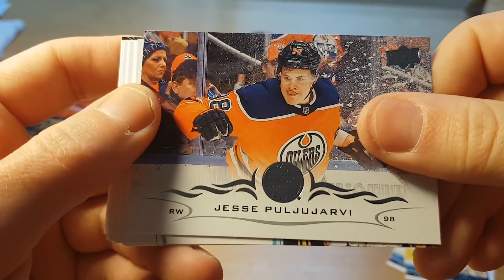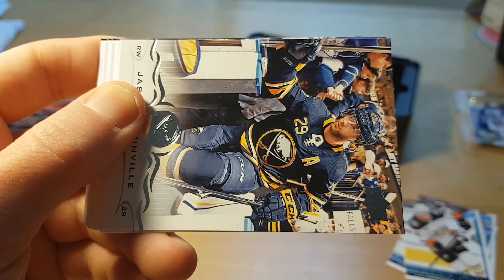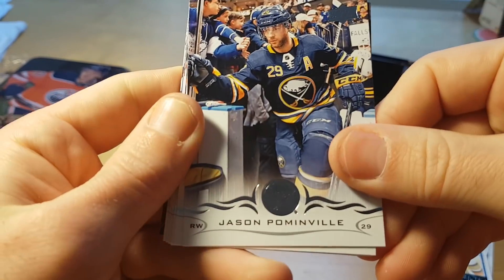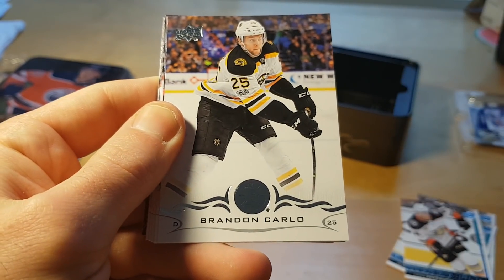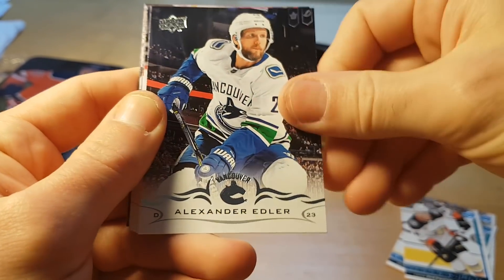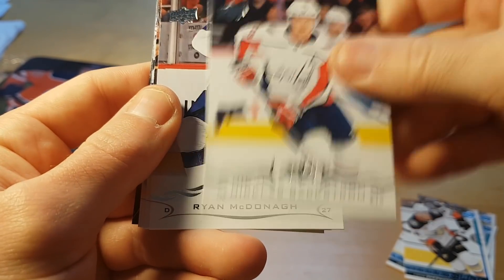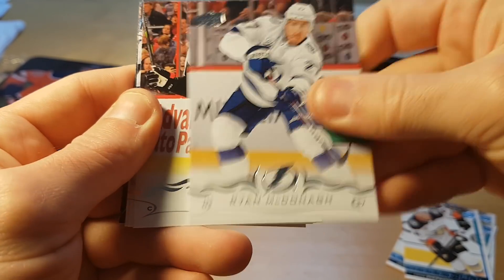Kailer Yamamoto really needs to get out of this Edmonton system because Edmonton just kills all reasonable prospects. If you are a good prospect, you need to run fast and run far from Edmonton.